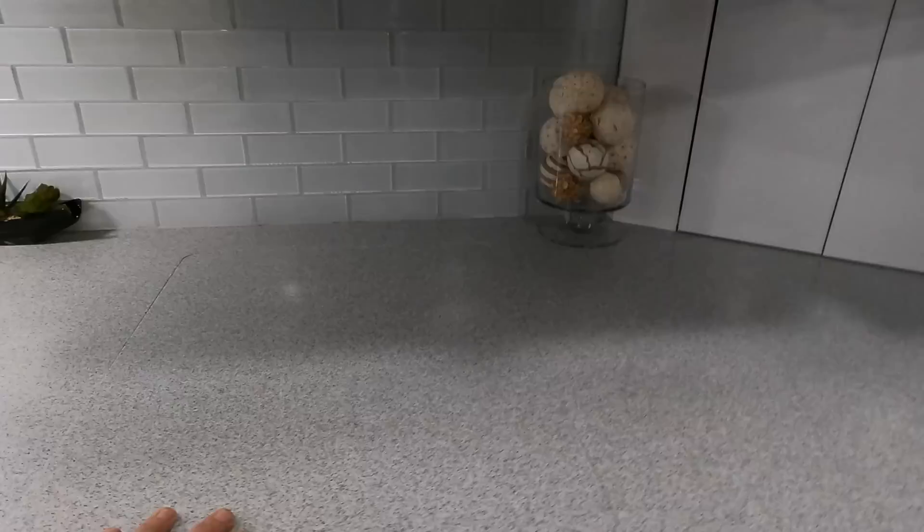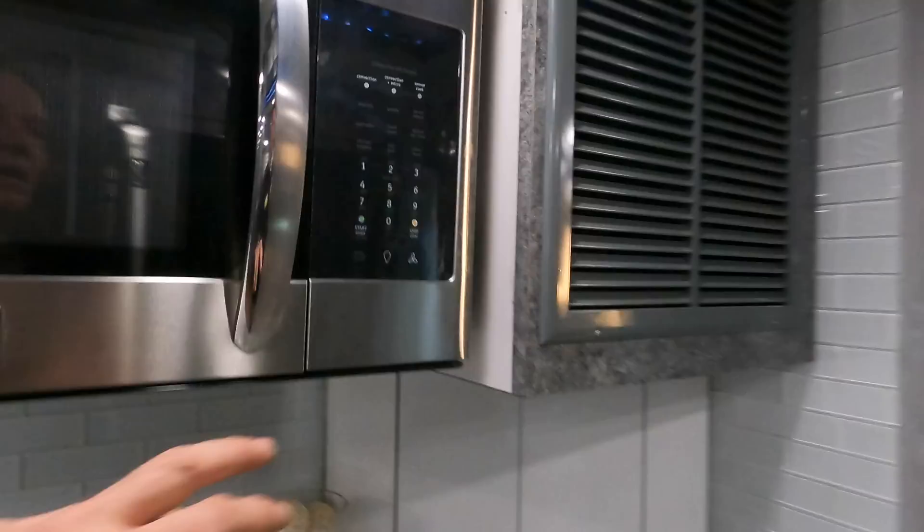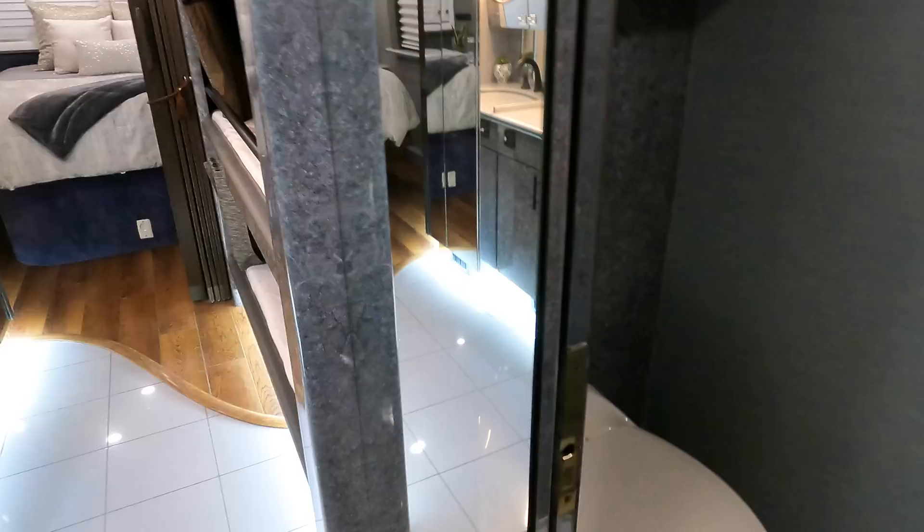Nice gray couches — redone — with some drawers in the bottom. Got the galley area here with the cooktop cover still intact and an electric cooktop. Super cool — got a new Frigidaire galley microwave and convection oven. Really super cool coach. We'll pull back and give you a view of the front galley and living room area, and then come back around for a view of the toilet room.